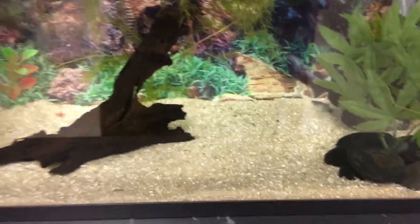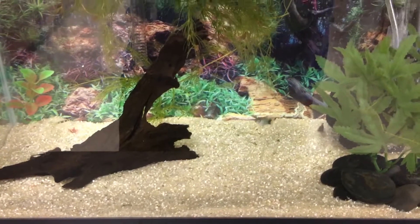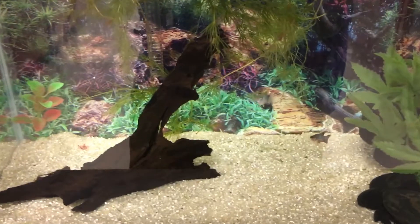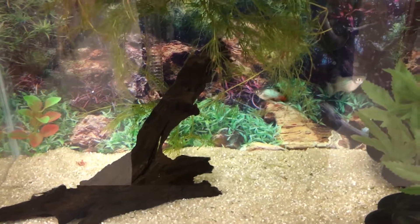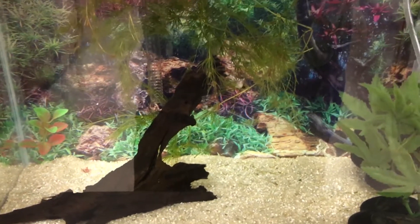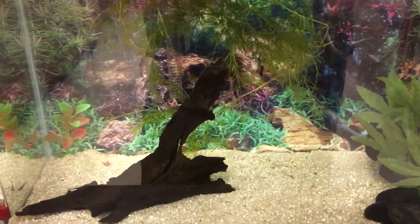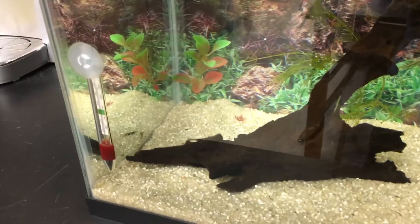I've got a blue Mickey Mouse platy, a red platy, and a rainbow platy. Here they come - there's the rainbow, there's the Mickey Mouse. These guys are new and starting to color up a little bit; the red platy is the shyest one.